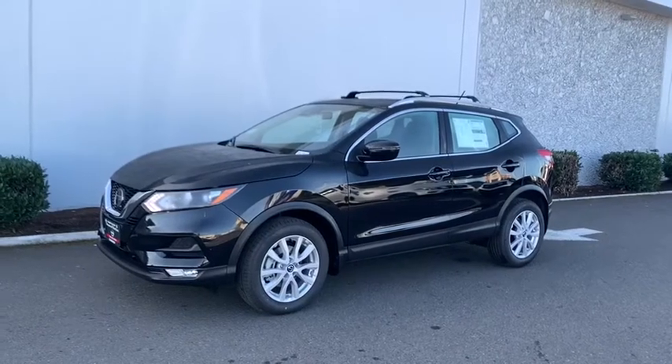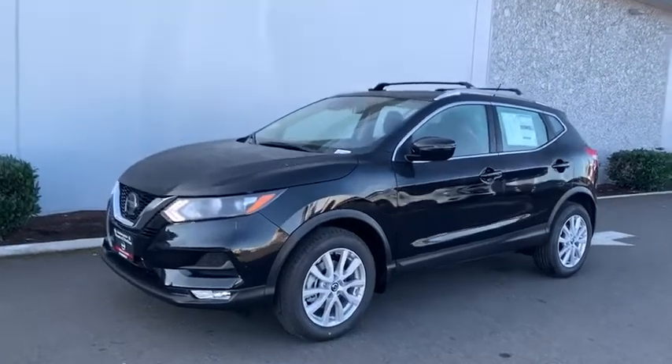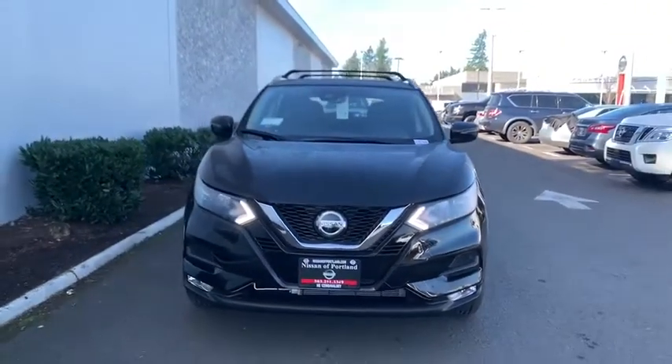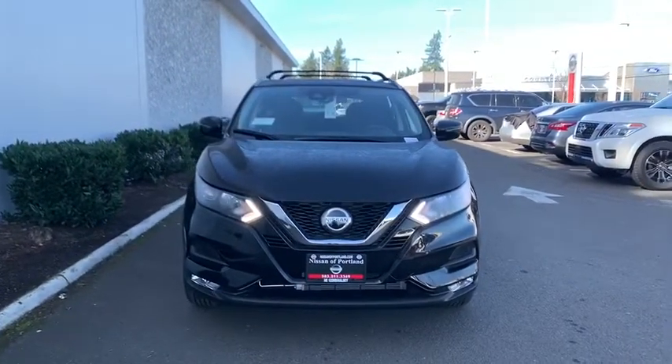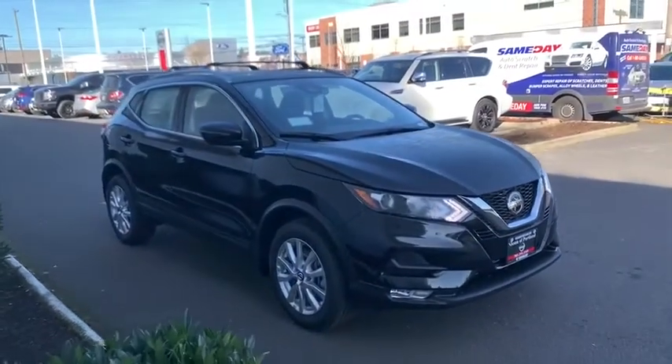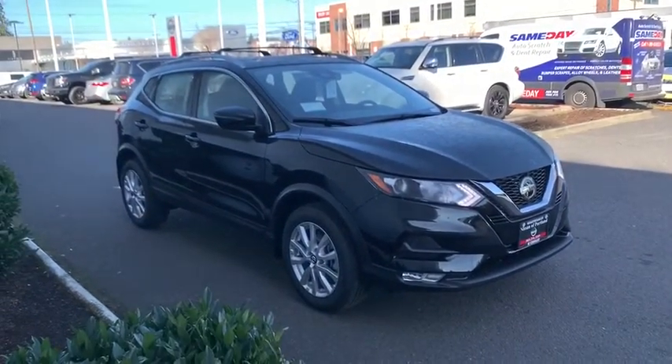Take a ride in the 2020 Nissan Rogue Sport. The Nissan Rogue Sport is a subcompact SUV that provides all the functionality. A smooth ride, lots of cargo room, and a roomy back seat is a recipe for a pleasant traveling experience.